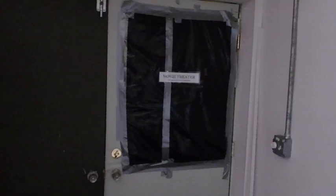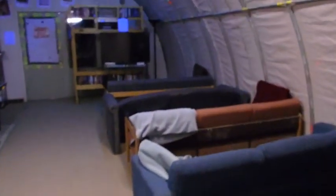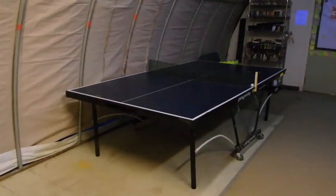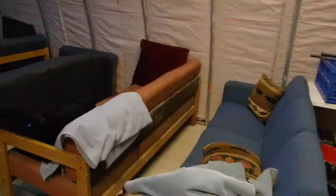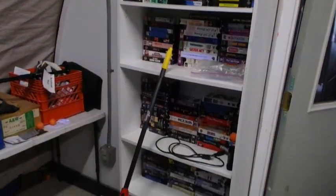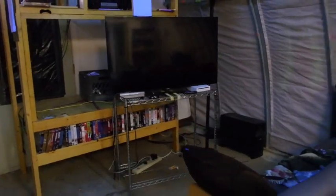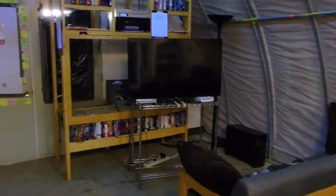No community center tour would be complete without showing you the movie theater. It's a weatherport that has a ping pong table and a movie theater inside. One of the most robust collections of VHS tapes I have seen — in fact everything in here is VHS, so be kind and rewind. They also show different things; I think they had a Game of Thrones marathon in here a couple weeks ago. A pretty fun spot for the weekends.